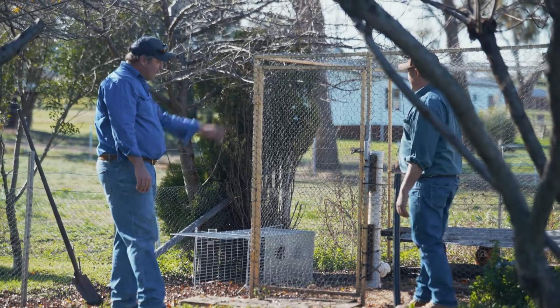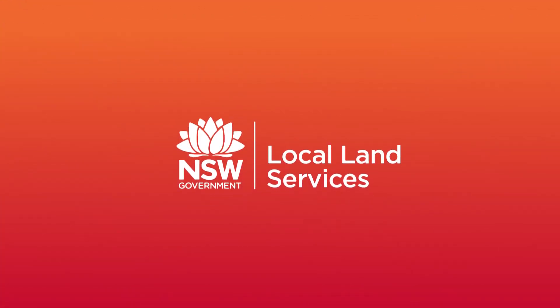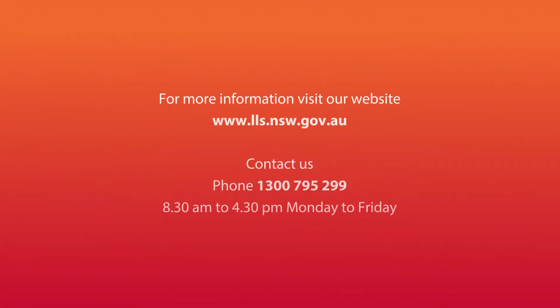So there are a few basic tips on how to set a cage trap at your place. These cage traps are available by ringing your local council or Local Land Services office, and we'll provide more detail on how to set them, the cameras, and the traps at the point of pickup.